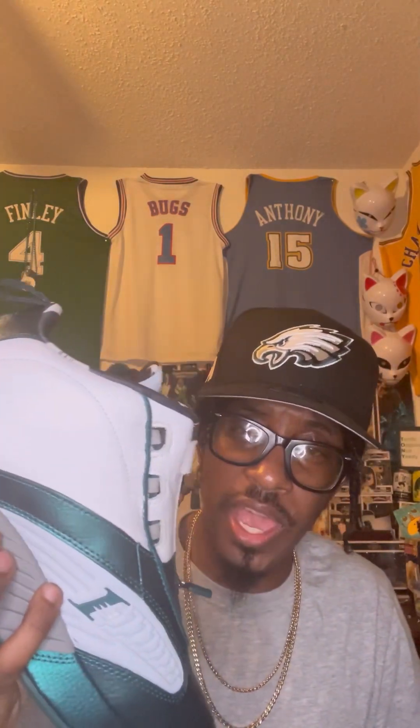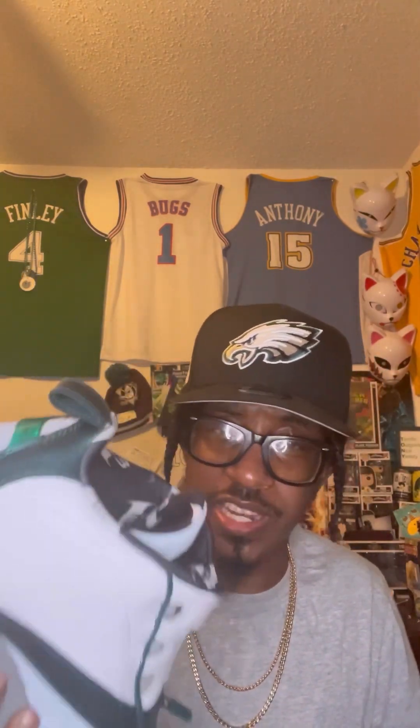I paid damn near nothing. The price was $74 and with free shipping I paid $81 and like 89 cents — nothing for these joints. And I love them because they're the Eagles colorway.